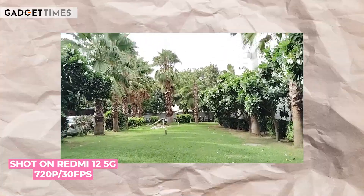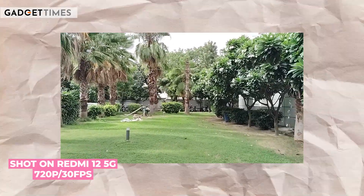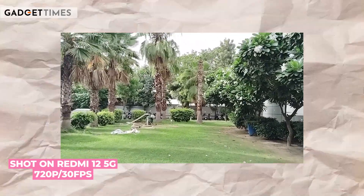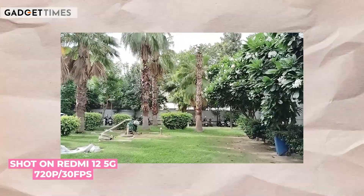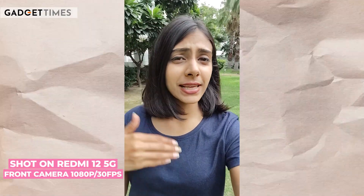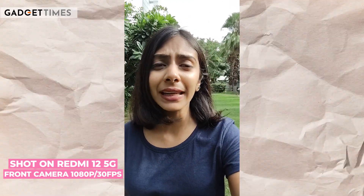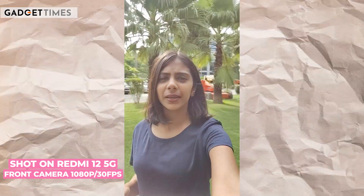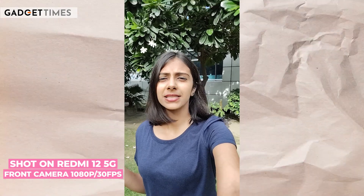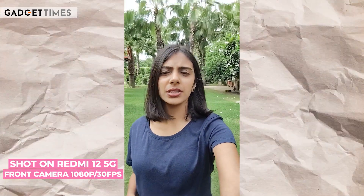You can see the colors and also judge the stability of the video. I am walking pretty fast right now, and this is how the stability looks. Now here's a video recording using the front shooter of the Redmi 12 5G. Just like the rear cameras, you get two resolution options from the front shooter as well — 720p recording or 1080p recording at 30fps. Now I am right under bright sunlight, and here we are in the shadows. This way, we can evaluate the colors, dynamic range, color retention, and most importantly, the stability.